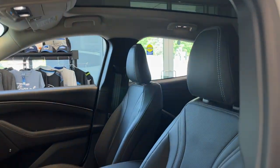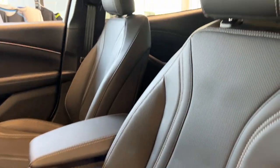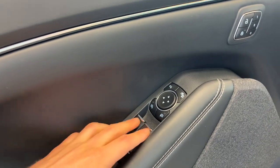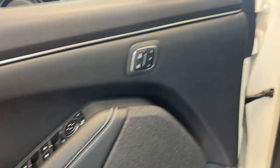Coming around to the interior, really comfortable seats — they are power driver and passenger seats, and you do have that panoramic roof on this Mustang as well. You do have your automatic headlights, and on the door you have your B&O sound system, power windows and locks, and power glass adjustable and folding mirrors that are heated.